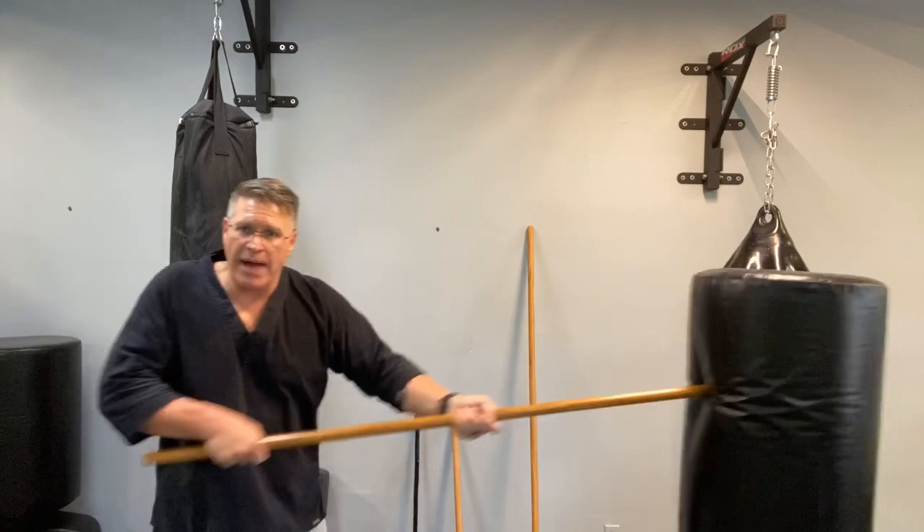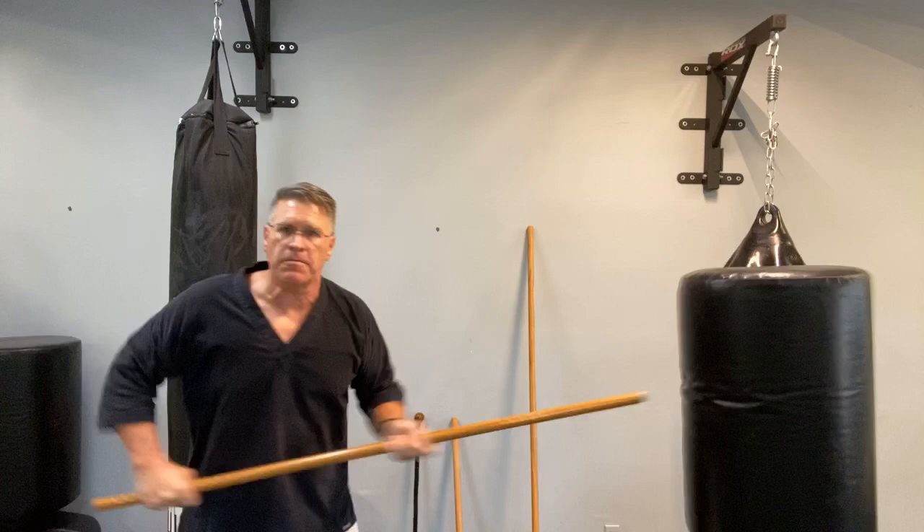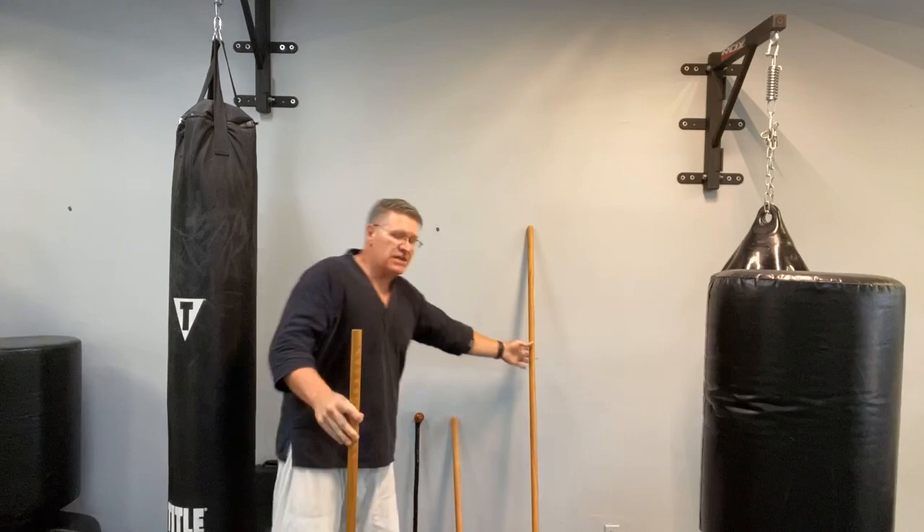Think of the old military style — jabbing with fixed bayonets, rapid thrusting right through the middle. That's going to be very effective. That's the first and most fundamental technique with a walking stick defensive weapon.